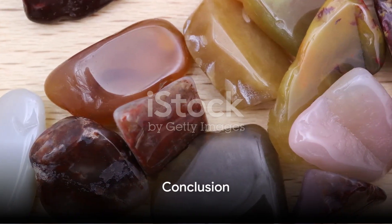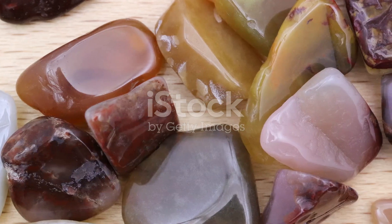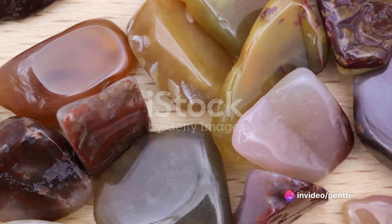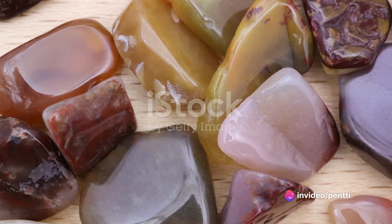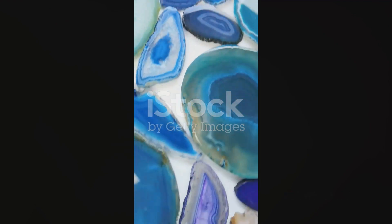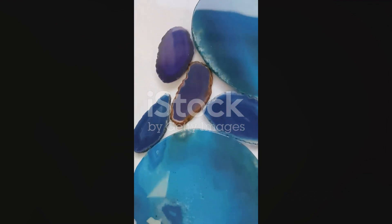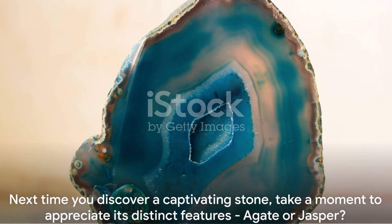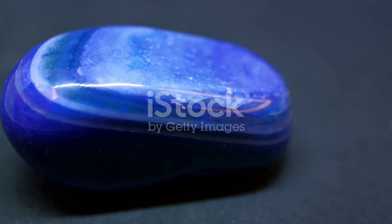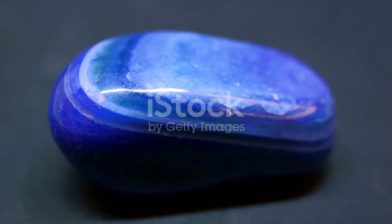To summarize, while agate and jasper both belong to the quartz family, they are vastly different. Agate is defined by its translucency and layered bands of color, while jasper is known for its opacity and solid colors or unique patterns. Both capture the beauty of nature in their own unique ways, and both have a special place in the hearts of geology enthusiasts. So next time you come across a beautiful stone, take a moment to appreciate its unique features, and you might just be able to tell whether it's an agate or a jasper.